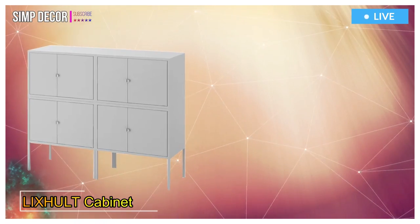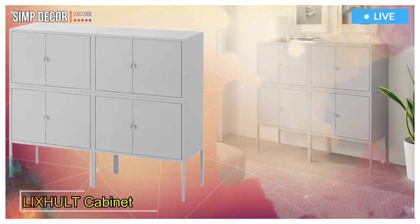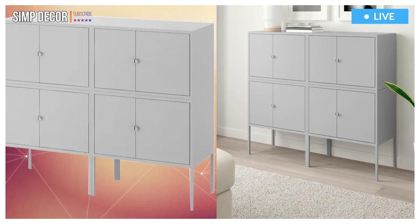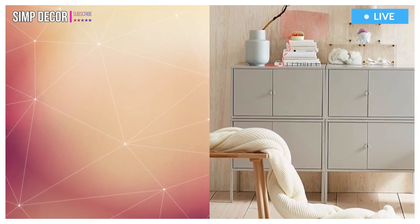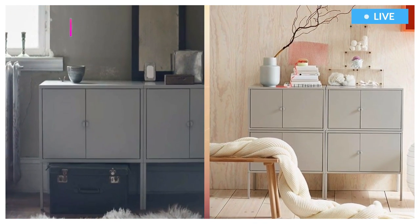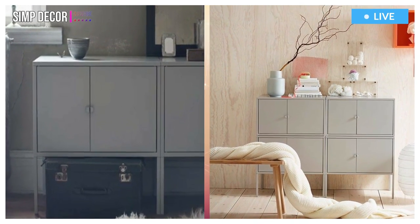7. Lix Holt Cabinet Combination. Everything you need for storing and keeping things organized at home. Choose a ready-made combination or create your own, adapted to your style and belongings. This is just one of many, many possibilities.